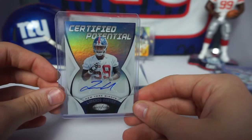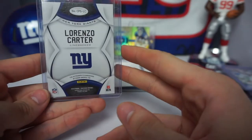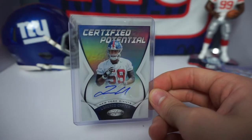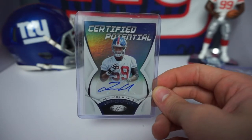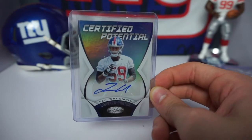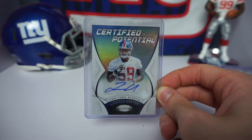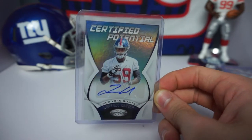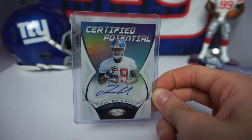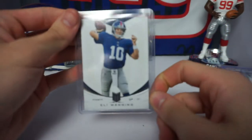Next we have a Lorenzo Carter Certified Potential Inc from 2018 Certified football — not a numbered card. If you're not aware, Lorenzo Carter is an outside linebacker for the Giants. He was actually having a pretty good season before he tore his ACL last year, registering about four and a half sacks by week five. Giants fans have been excited about this guy for years, and he was finally starting to put it together in Patrick Graham's defensive system. Hopefully we see a big bounce-back year before he hits free agency.